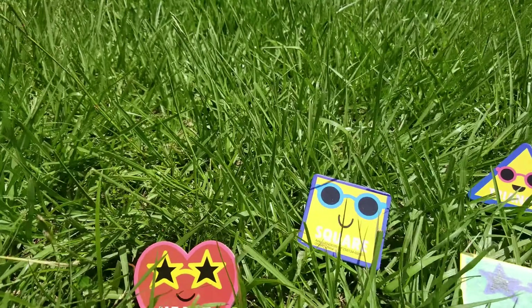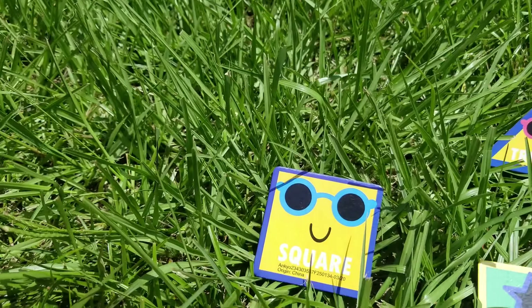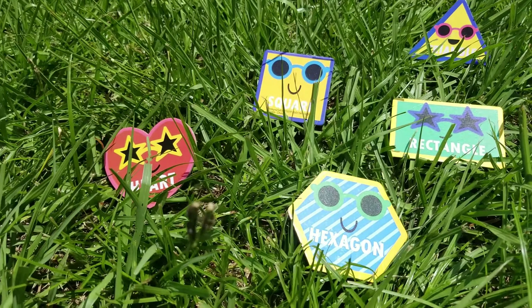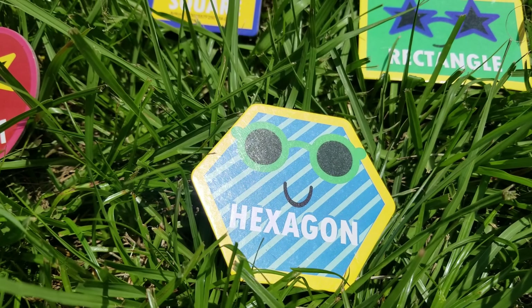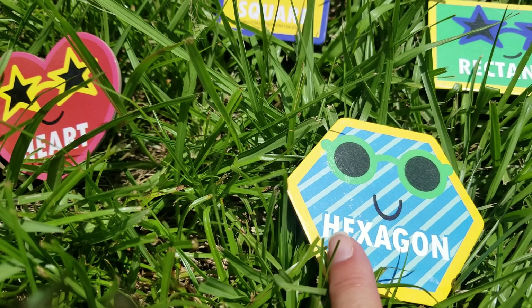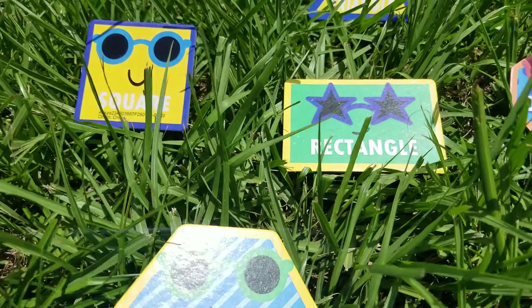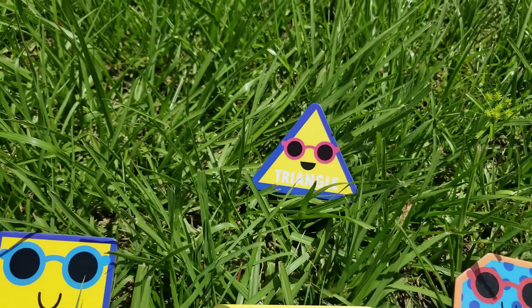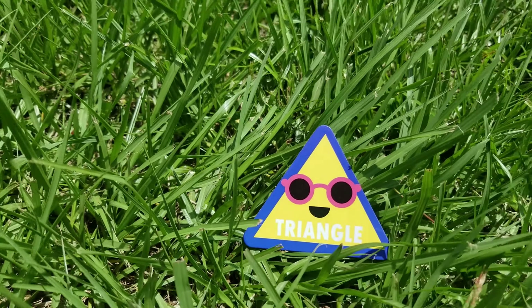What is this one? Let's look. Wow, a heart! And a square! And a hexagon. A hexagon has five sides — let's count: one, two, three, four, five. Five sides. What else is there? A rectangle! Cool.